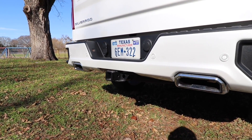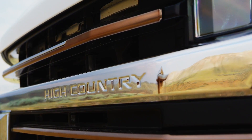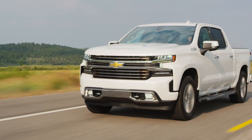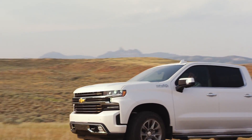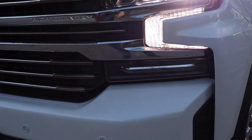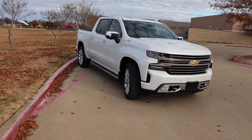When it comes to safety features with the High Country package, we've got front and rear park assist, lane change alert with side blind zone alert, rear cross traffic alert, forward collision alert, lane keep assist with departure warning, low-speed forward automatic braking with pedestrian detection, IntelliBeam automatic high beams, and a safety alert seat. But one big thing is there's no radar cruise control.